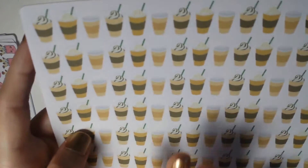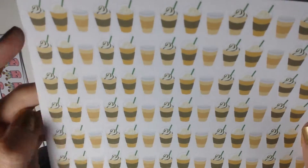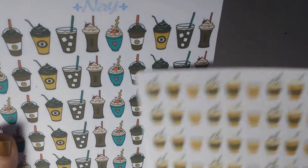The next thing I got — only one sheet — is these coffee to-go cup stickers. They kind of remind me more of Starbucks drinks. Compared to the first coffee sheet, those look more cute and doodly, while these look like regular to-go cups to me. So I will use the doodly ones most of the time, but when something special happens I will use these.